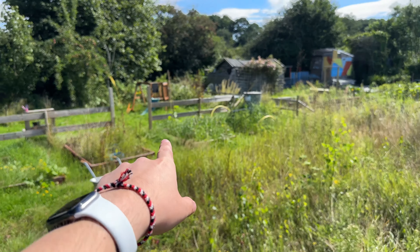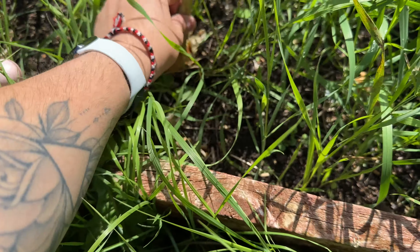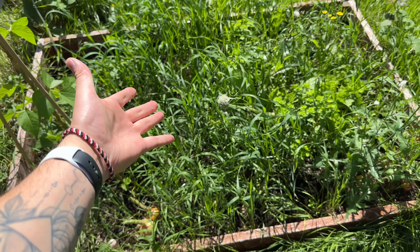Oh, maybe over there. It does look like Jess has put some runner beans in, but look at that - there is an onion in the ground. Look at the size of that bad boy. There is actually a lot of onions here. I think we'll get a bag and take some home.